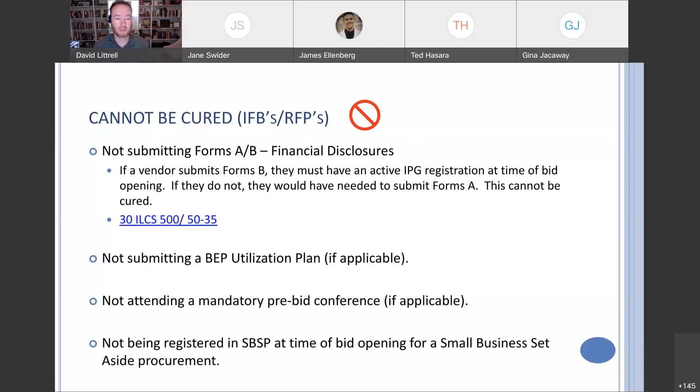Next up: not submitting a BEP utilization plan, if applicable. On procurements that do have a BEP goal, if a vendor does not submit a BEP utilization plan, that cannot be cured. If you have specific questions regarding what constitutes a completed utilization plan, those questions need to be referred to BEP — I wouldn't be able to answer those today.